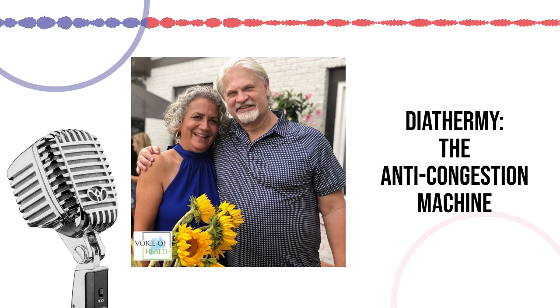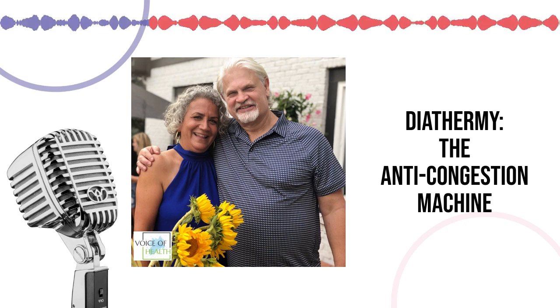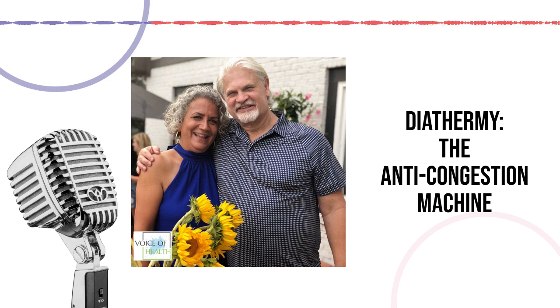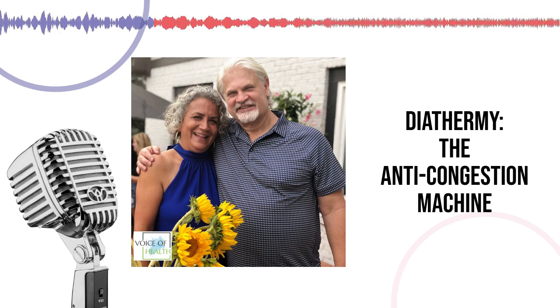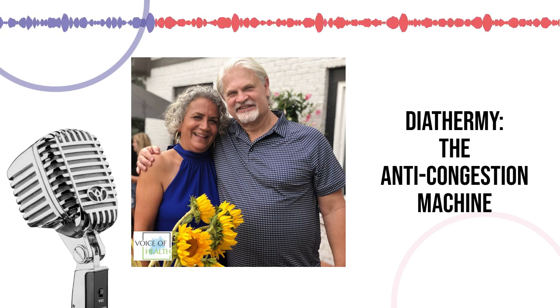Diathermy is spelled D-I-A-T-H-E-R-M-Y. We have two units in our office that are mobile — they're movable and have two large black drums on them. The most common thing we use it for is drainage of the ears. Anyone who's been up in an airplane and had their ears hurt knows how beneficial it would be if that were drained out.